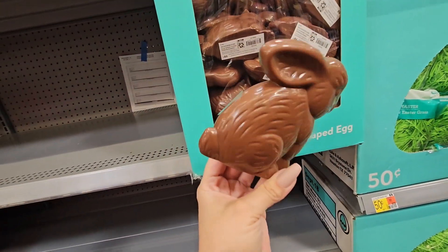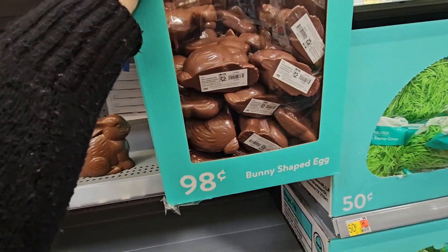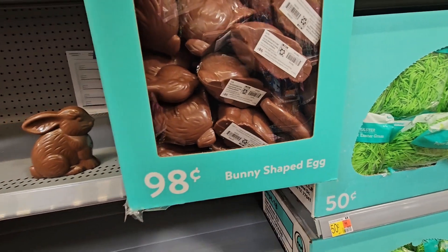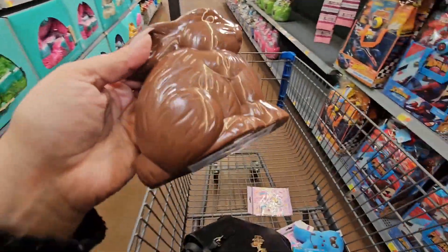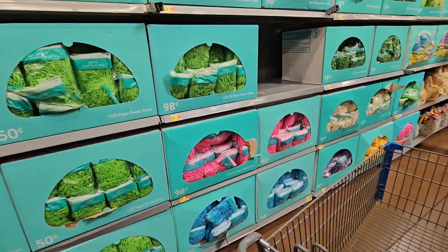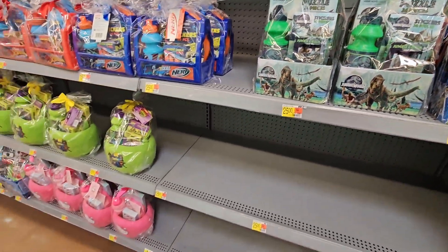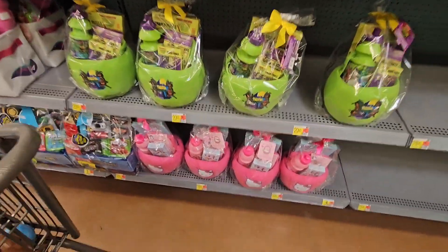I might get one of these for my son and put some money in it. They're only 98 cents — cute! You have all the different grass, and some more pre-made gift sets. Here are the Hello Kitty ones — they're going to be sold out soon, I guarantee it. There are only like four left. They're $20 and look how cute they are!